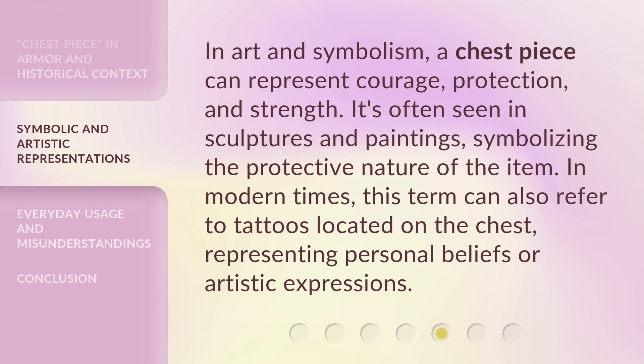In art and symbolism, a chest piece can represent courage, protection, and strength. It's often seen in sculptures and paintings, symbolizing the protective nature of the item. In modern times, this term can also refer to tattoos located on the chest, representing personal beliefs or artistic expressions.